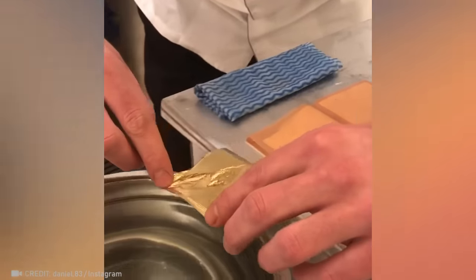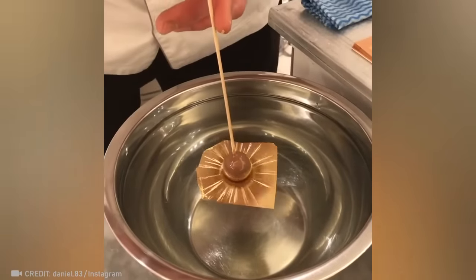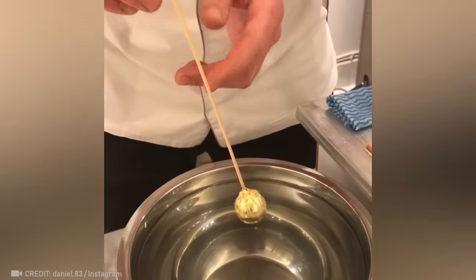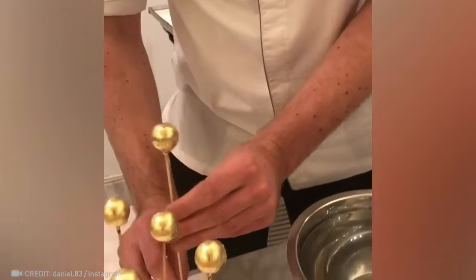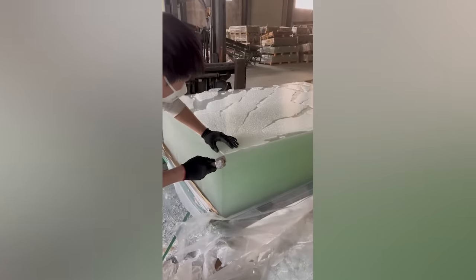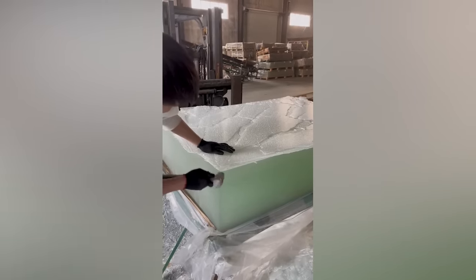Behold as this edible gold adheres perfectly to a nut with the help of a special technique by an experienced confectioner. The craftsmanship of this glass recycler is a source of unlimited satisfaction.